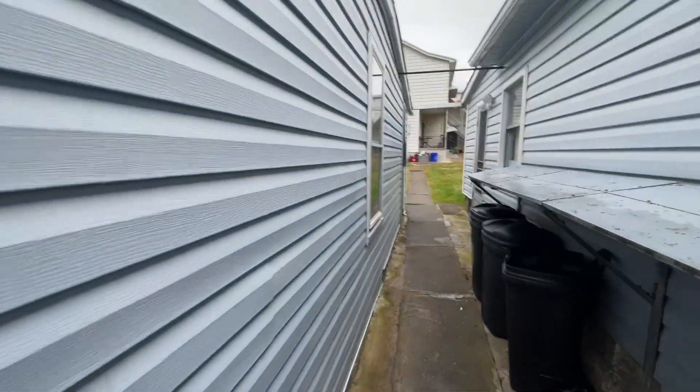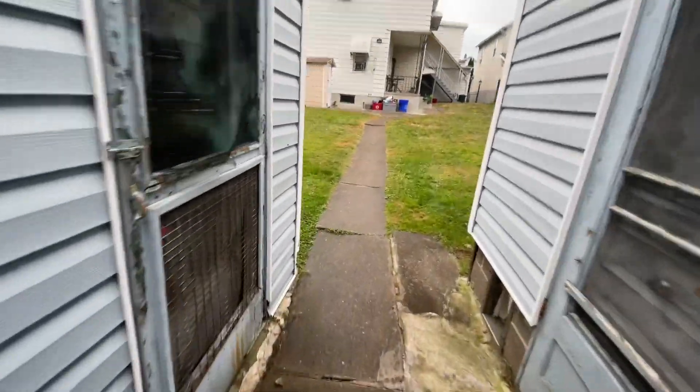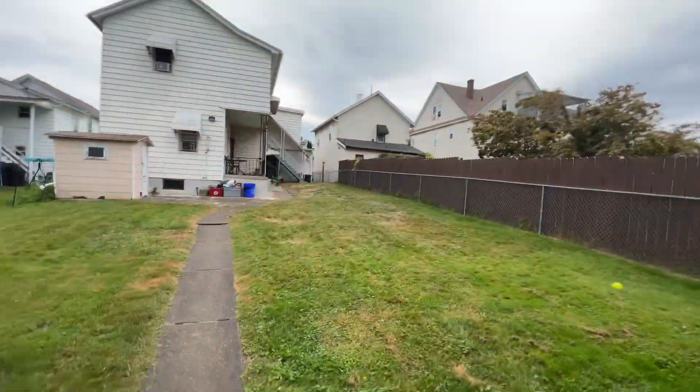It's on Brook Street. You've got the alleyway back there, and you can also walk from the front over here to the back.